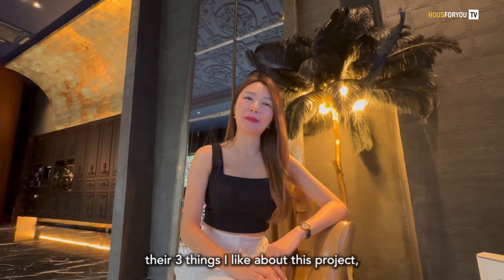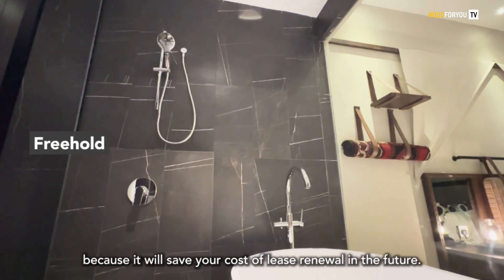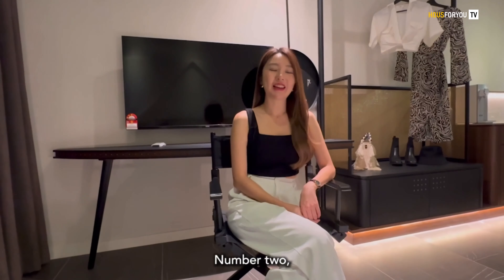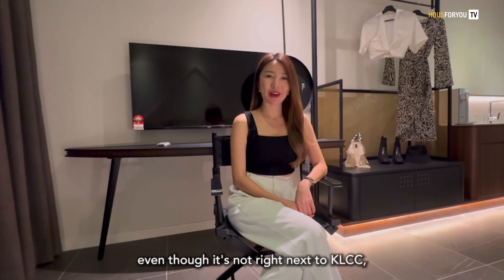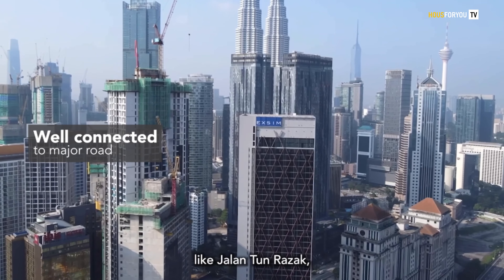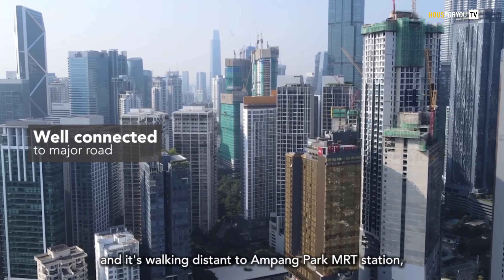To summarise, there are three things I like about this project. Number one, it's freehold, because it will save you the costs of lease renewal in future, especially since land is so limited in KLCC. Number two, even though it's not right next to KLCC, it's still well connected to major routes like Jalan Tun Razak and Jalan Ampang, and it's walking distance to Ampang Park MRT station.